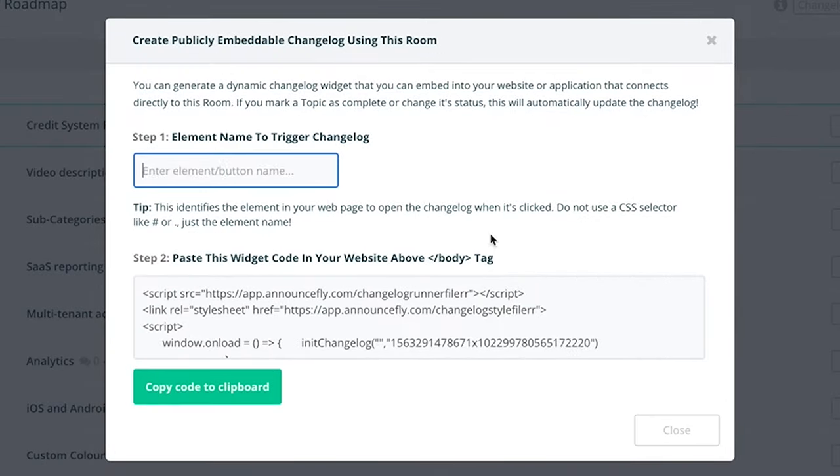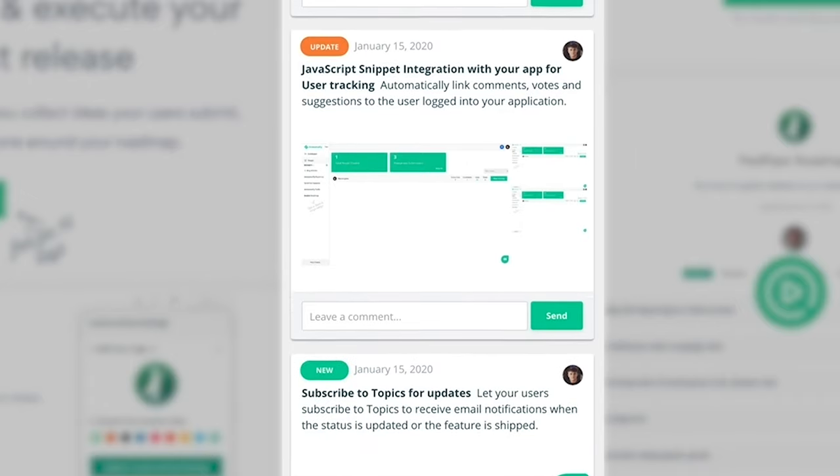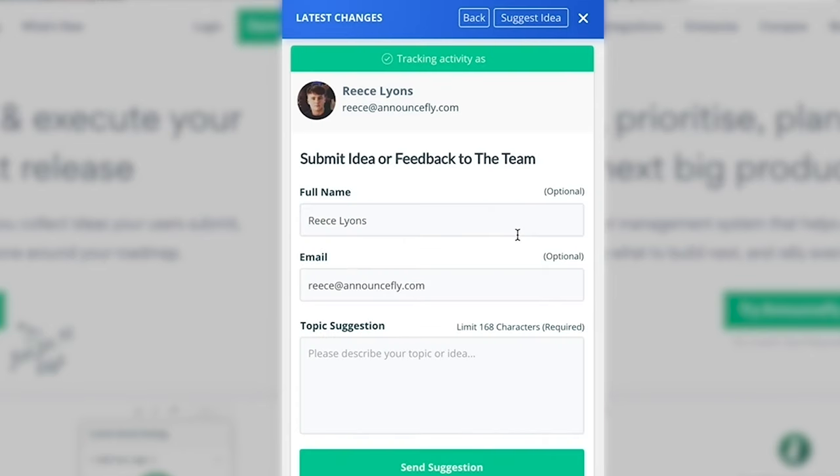Embedding the Announcefly changelog onto your site shouldn't take longer than a couple of minutes. Once you're done, check out how sleek the design looks. Announcefly is all about bringing you a simple design that's feature-packed. The changelog is interactive, meaning users can comment on your updates, suggest ideas, and subscribe for real-time notifications. This way, your customers always know what you're up to.